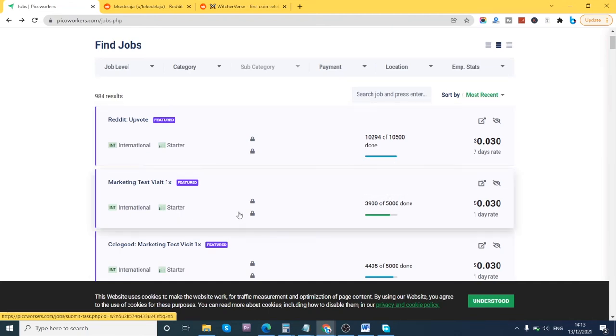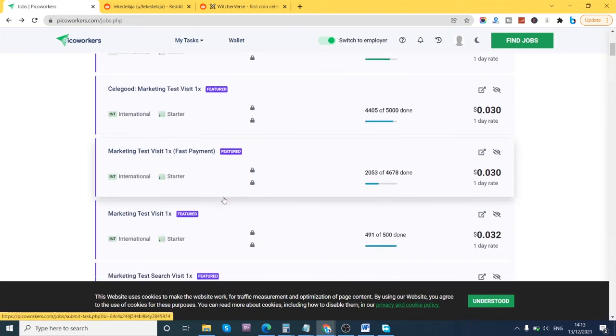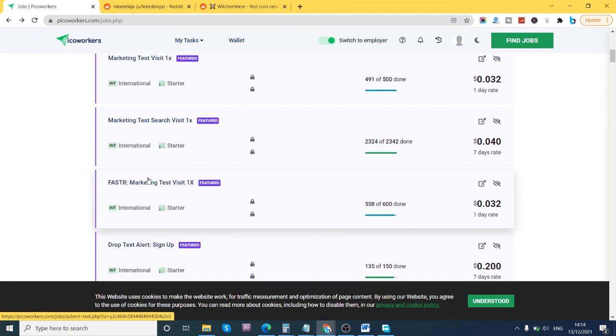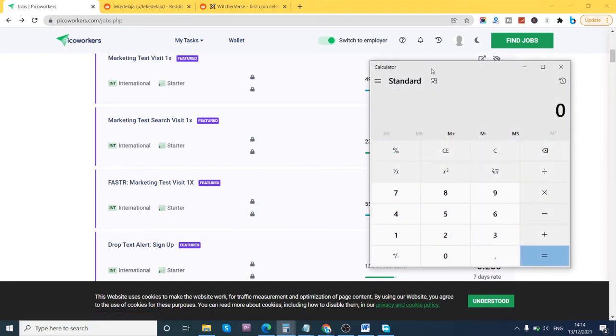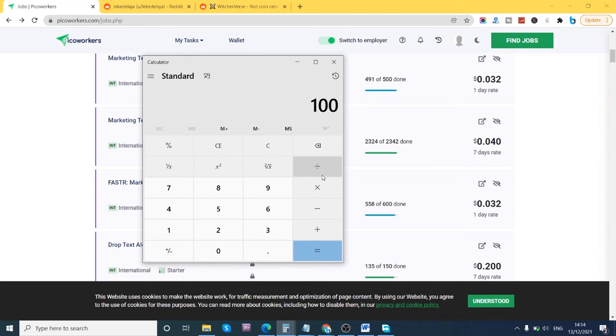Let's look at how much these tasks actually pay. The amounts are pretty small — if you look at this one, it's $0.032, which is less than a cent. How many of these $0.032 tasks would you need to do to get $100? Let's calculate: $100 divided by $0.032 means you'd have to complete over 3,000 of these tasks to earn $100.